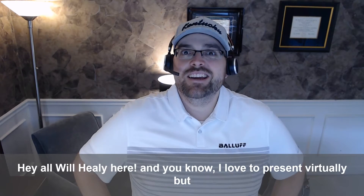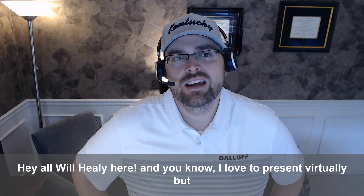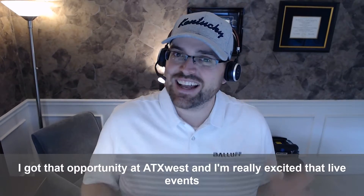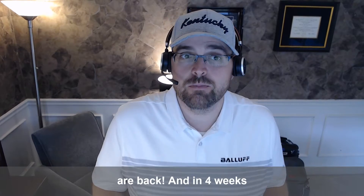Hey all, Will Healy here. I love to present virtually, but being back in person and interacting is so powerful. Last week I got that opportunity at ATX, and I'm really excited that live events are back.